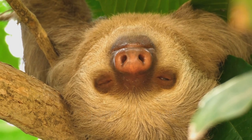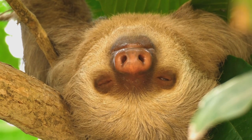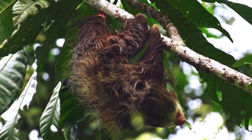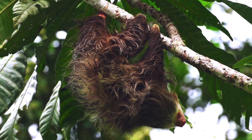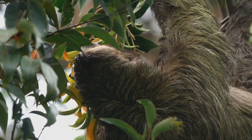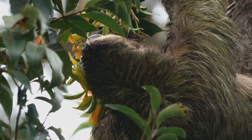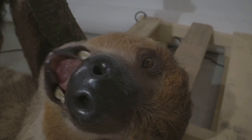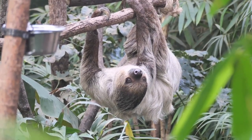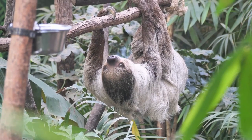Life for a sloth is all about taking it easy. They spend most of their day sleeping, hanging upside down from branches. They might doze for 15 to 20 hours a day — that's even more sleep than you get at night. When they're not sleeping, sloths are busy eating. They munch on leaves, buds and fruits. They have a special stomach with multiple compartments that helps them break down tough plant material.